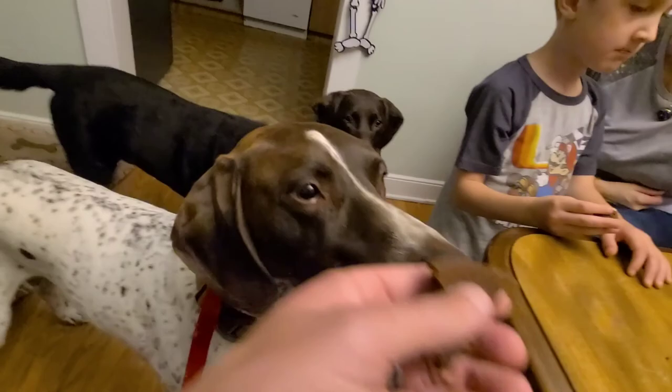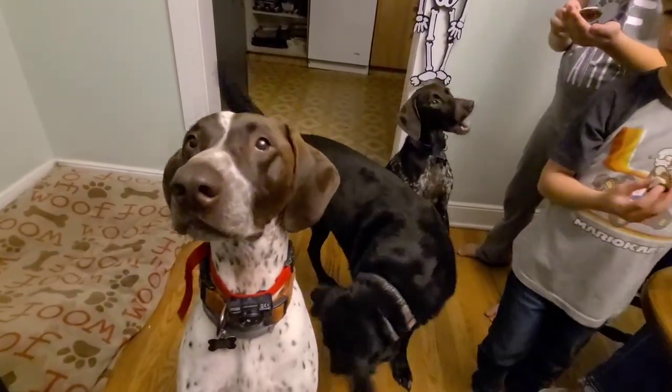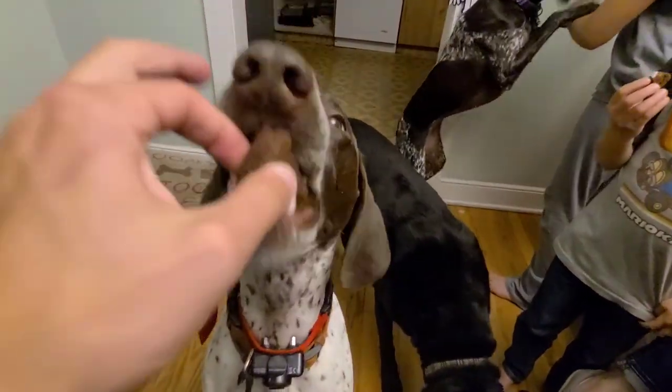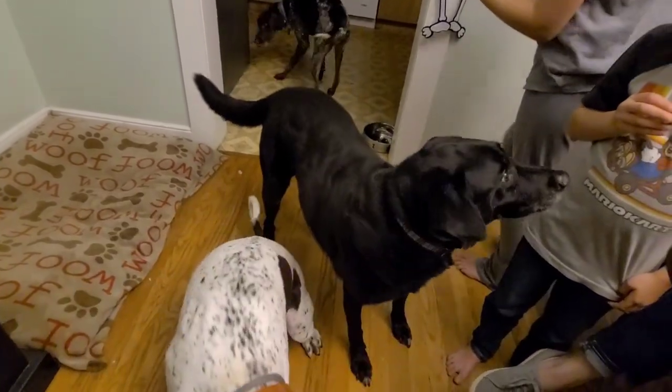I want to give the last one to Odie. Do you want to give a piece to them, or why don't you give yours to Luna? Good boy. Good boy, good girl. Hey Luna, put all the pieces up.